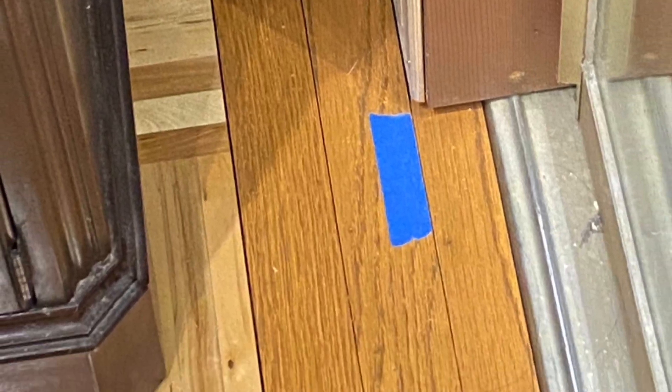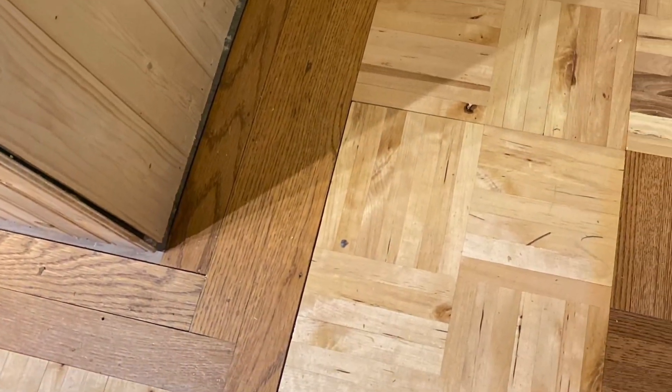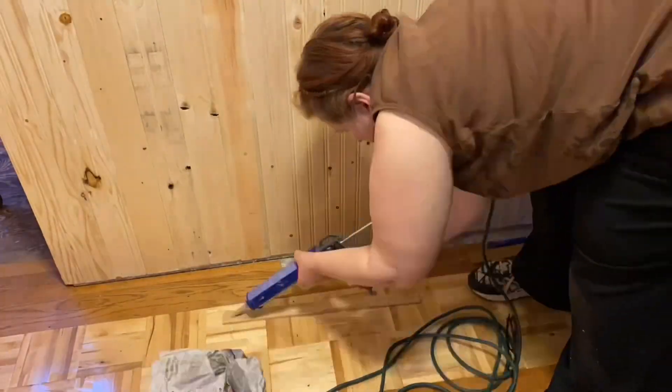All of the square pieces of the parquet were installed. It was time to create the border around the edges of the room with the red oak dimensional flooring. This was a glue-and-nail-down process, which is a whole lot more interesting in time lapse.